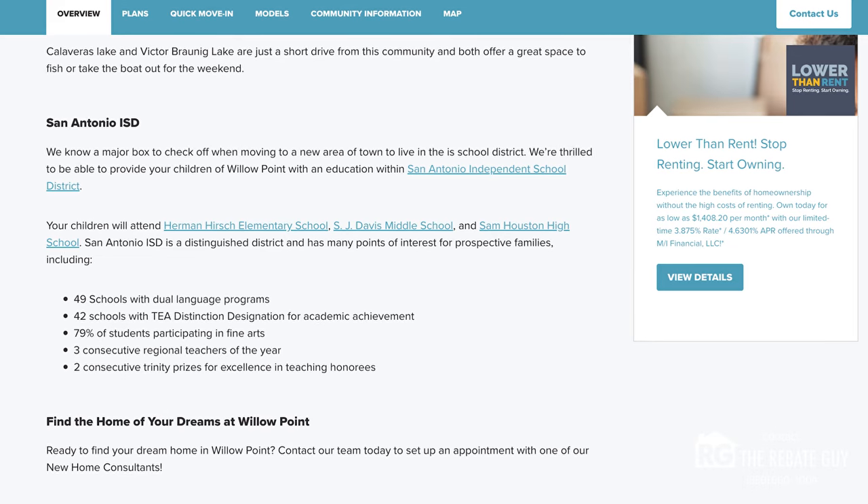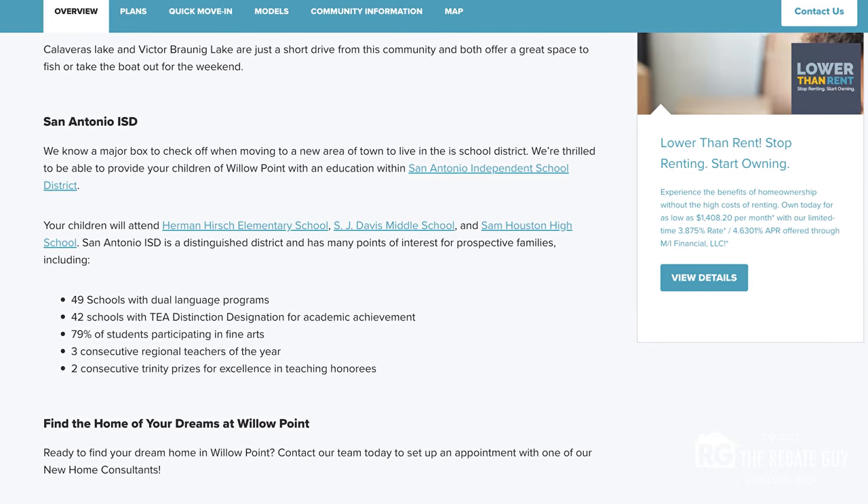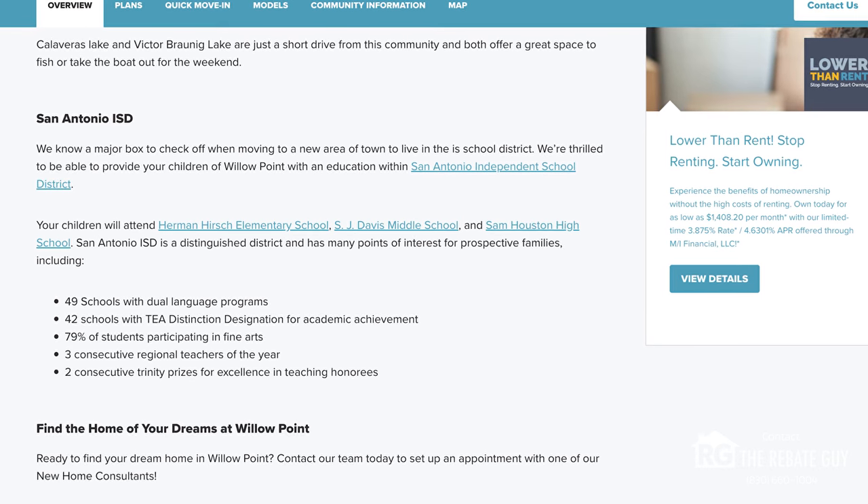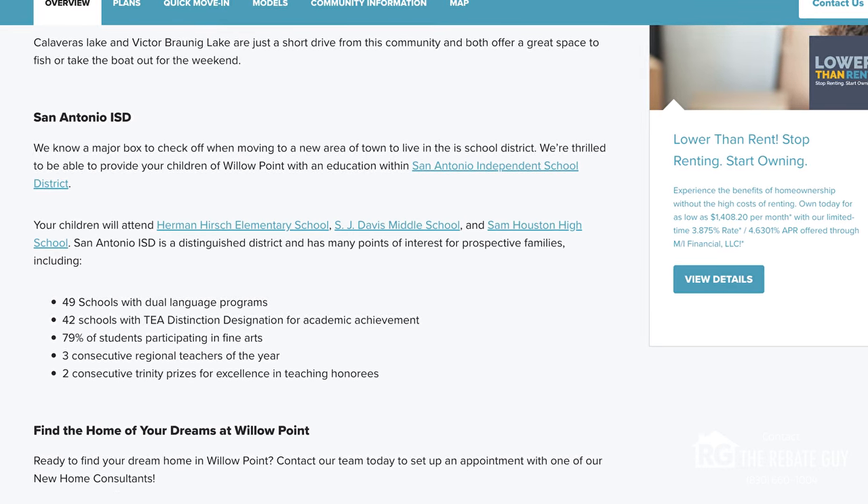The neighborhood is currently zoned for Herman Hirsch Elementary School, S.J. Davis Middle School, and Sam Houston High School. That can change, but right now those are the schools zoned for this community, so definitely make sure you check it out before you purchase in case anything has shifted.